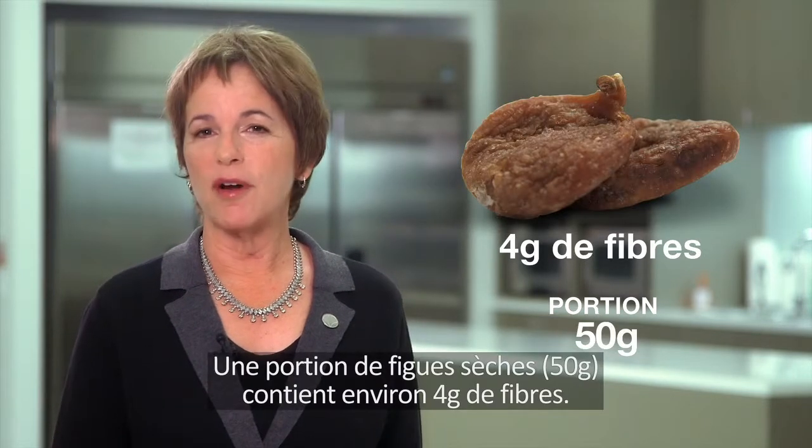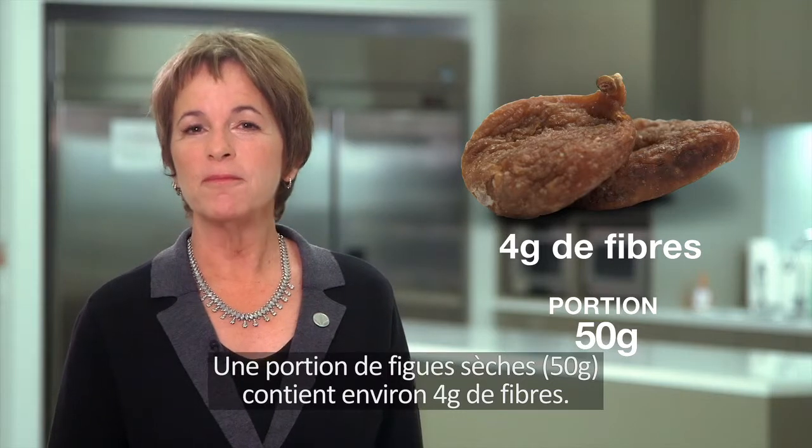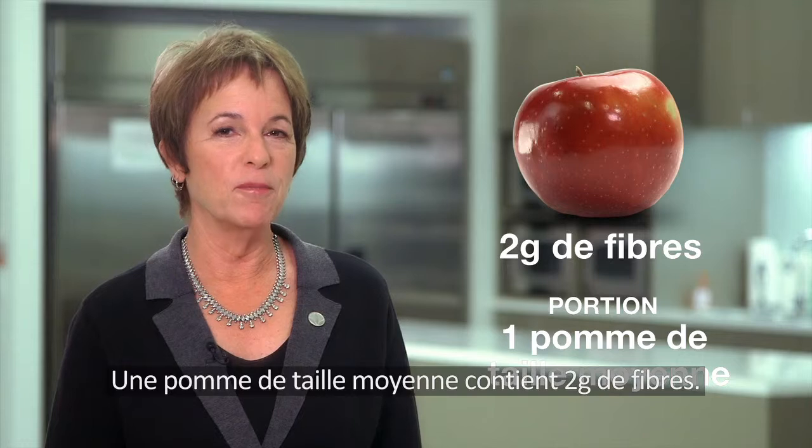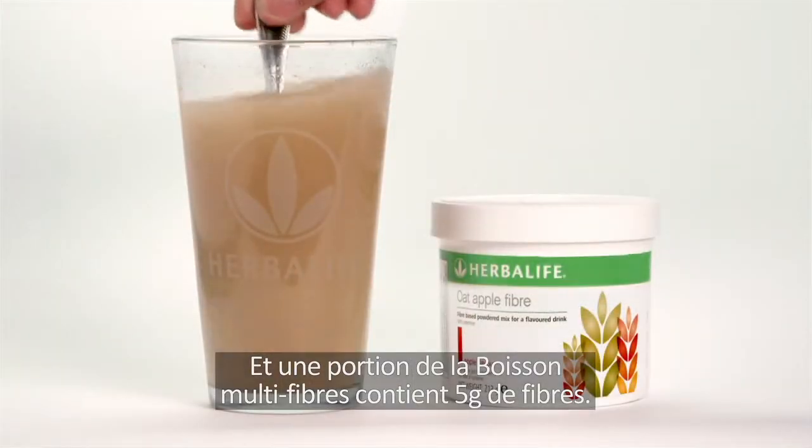One portion of dried figs has about 4 grams of fiber. One medium-sized apple has 2 grams of fiber. And one serving of oat apple fiber drink has 5 grams of fiber.